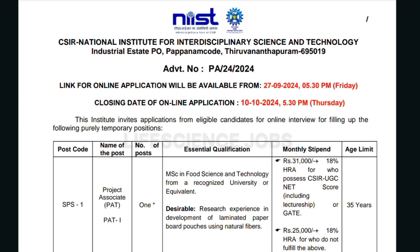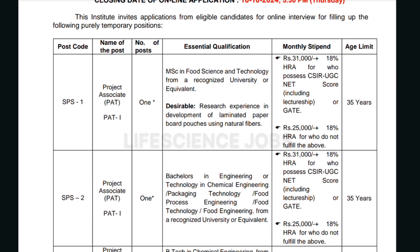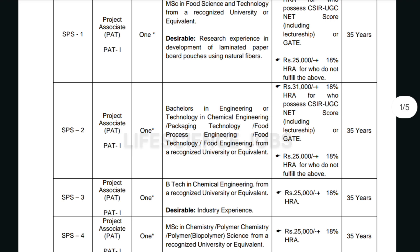For the first job role, SPS1 — Project Associate — they require an MSc in Food Science and Technology from a recognized university or equivalent. The monthly stipend will be rupees 31,000 for candidates who have qualified CSIR UGC NET or GATE, and 25,000 for candidates who do not qualify CSIR UGC NET or GATE.